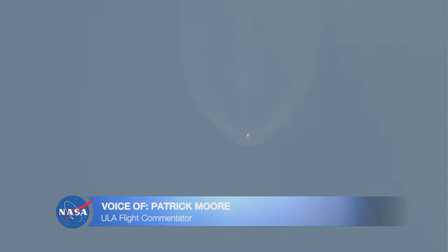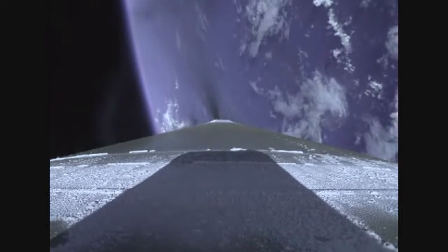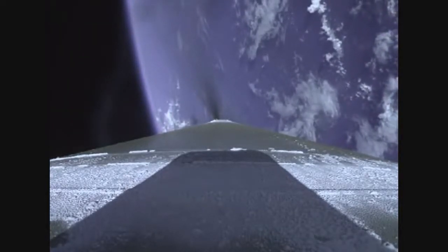Now passing three minutes into flight, approximately one minute remaining until booster engine cutoff. RD-180 continues to perform well. Vehicle trajectory continuing down the middle of the range track. ULA's Patrick Moore providing vehicle ascent data. Three minutes twenty seconds into flight. Now passing three minutes thirty seconds into flight.